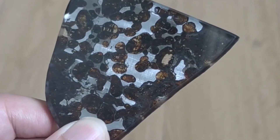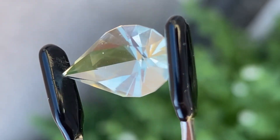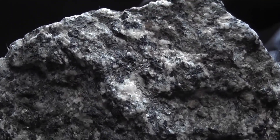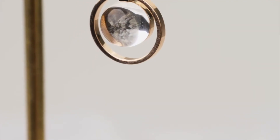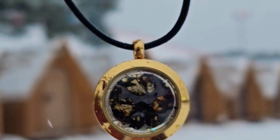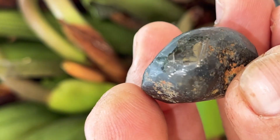These stones are more than just geological specimens — they're cosmic time capsules. Formed in supernovas, buried in Martian soil, or crystallized by apocalyptic impacts, they remind us that Earth is not isolated. It's part of a larger, ever-moving cosmos. And in these gems, we hold the only evidence of worlds we may never walk, but can still touch.